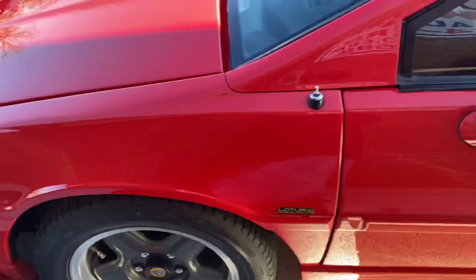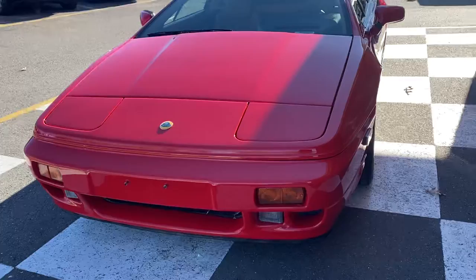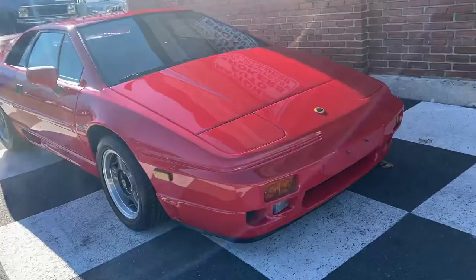It is in exceptional condition — you just don't find these cars in this shape anymore, and you just don't find them period. With only 320 produced in '93, she is very, very nice.